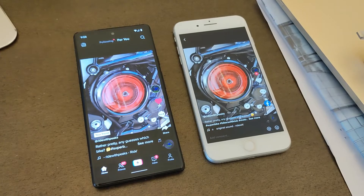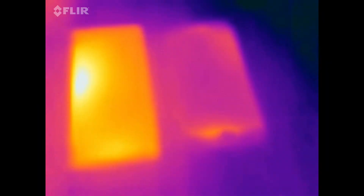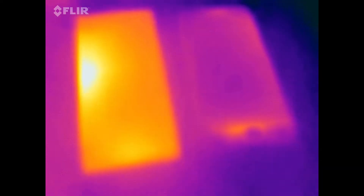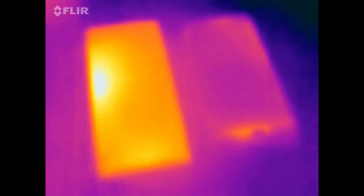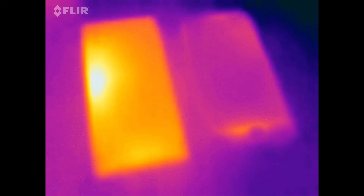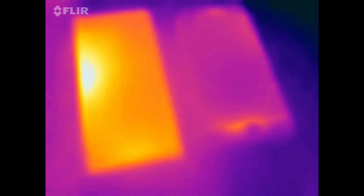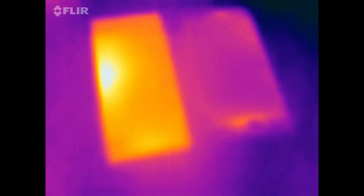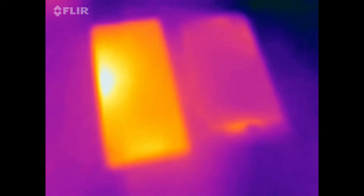I'm just going to swap over to the thermal camera now so you can see my problem. So on the left hand side again is my Google Pixel 6 with its new SuperDuper Tensor chip, and on the right is an old iPhone 8. They've both been playing the same video for less than 10 minutes, and what you're seeing on the left is the amount of heat emanating from my Google Pixel 6, which is concerning me.